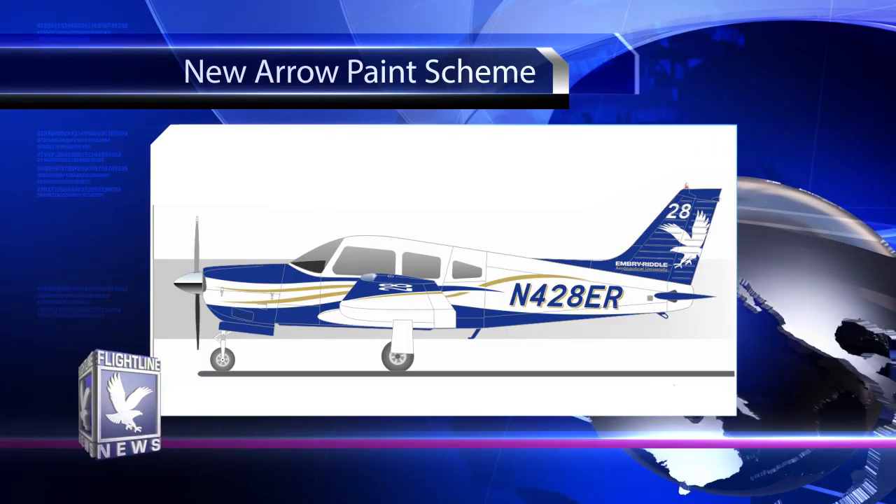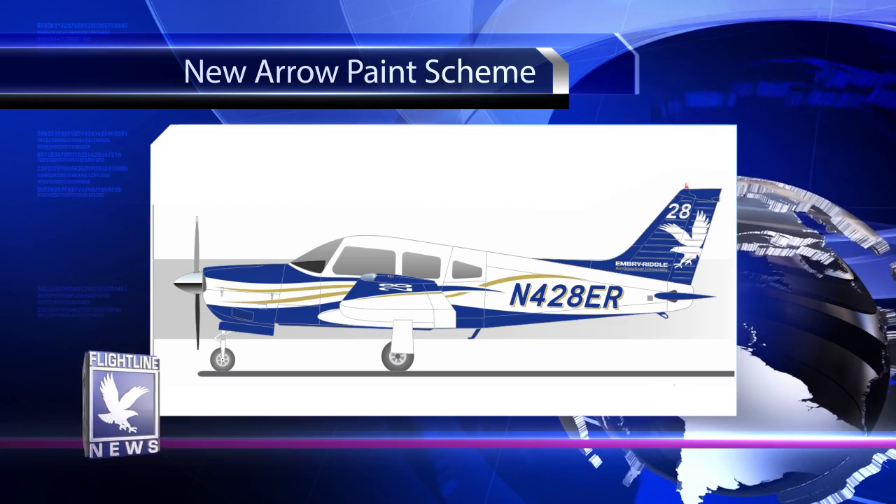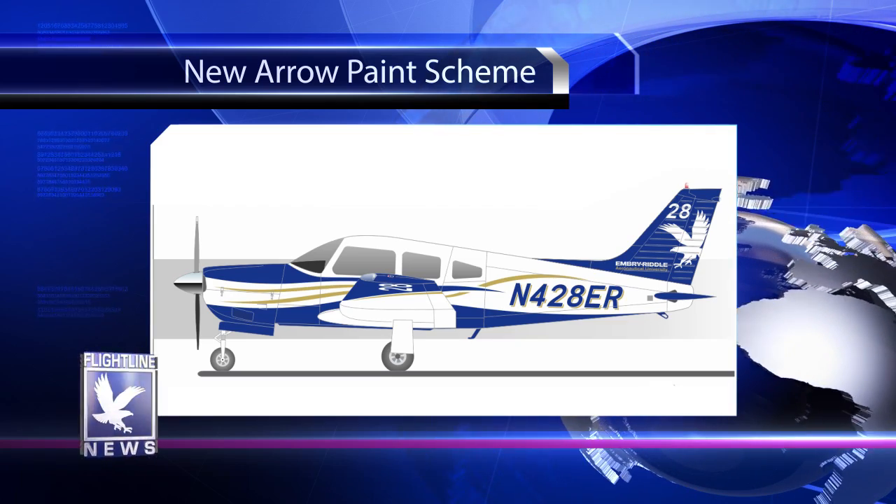We're also going to get some new Piper Arrows around June of 2014. These Arrows will have the new paint scheme and a G500 glass cockpit display. Piper is going to start the assembly line for us — they haven't been manufactured recently and not many people have been buying them, but since we're buying five, they'll restart the assembly line. These will be brand new, replacing the current ones that have a significant amount of time and landings on them. We'll be getting five new Piper Arrows and keeping three of the old ones, increasing our Arrow fleet by one. The three we're keeping will be converted to the G500 to match the new ones.